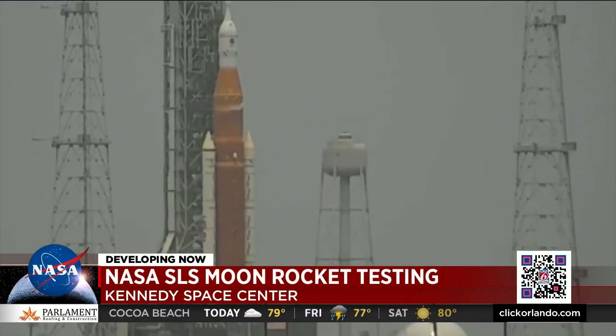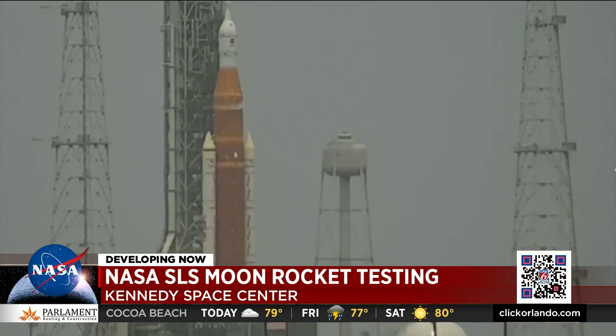A leak was discovered Thursday. NASA says teams then paused fueling, with the core stage tank filled about halfway with liquid oxygen and only about 5% with liquid hydrogen. Now NASA says the teams are unloading that fuel, and the good news, they say, is the rocket is safe.